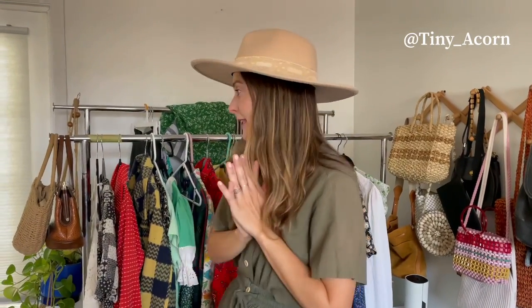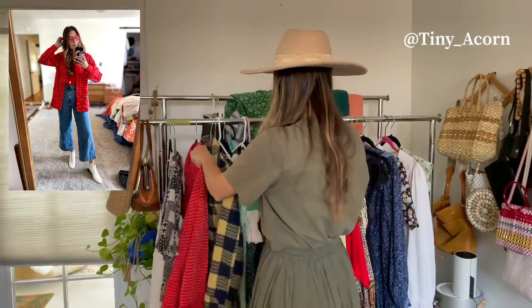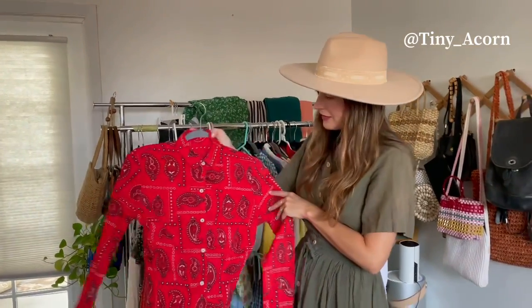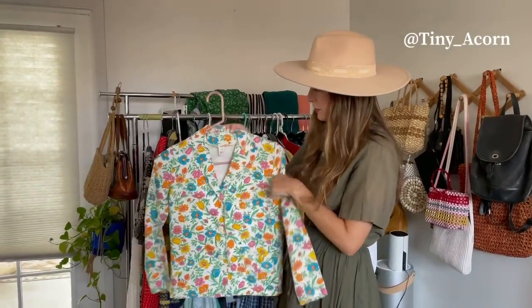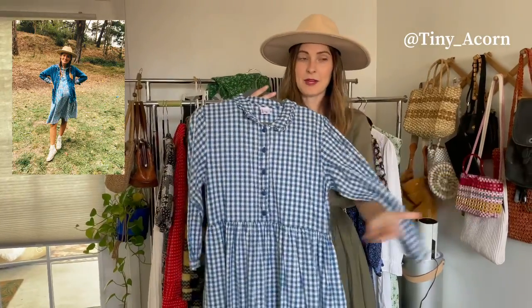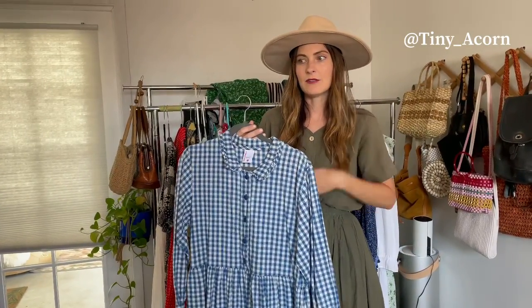I want to give you a little sneak peek of some of the things that I'm going to be selling. This cute little jacket. This cute little square dance dress — so cute. Here is one of my favorite little tops. There's so much in here. You guys have seen this before. I'm kind of sad to let go of this one. I wore this for my baby shower. It is a size medium, so most of the clothes will be small to medium size because that's kind of what I wear.